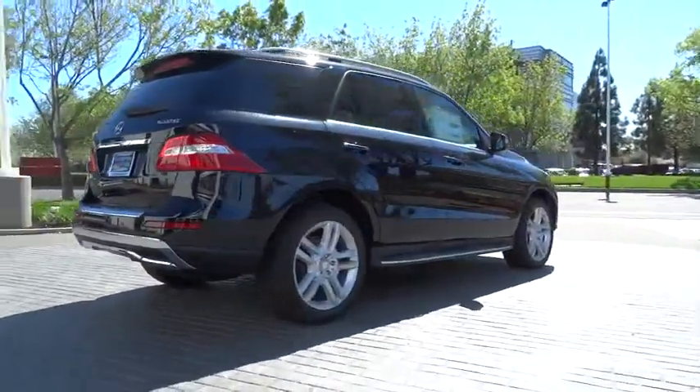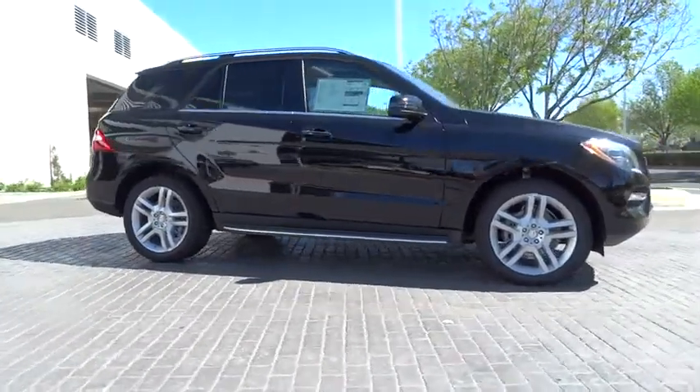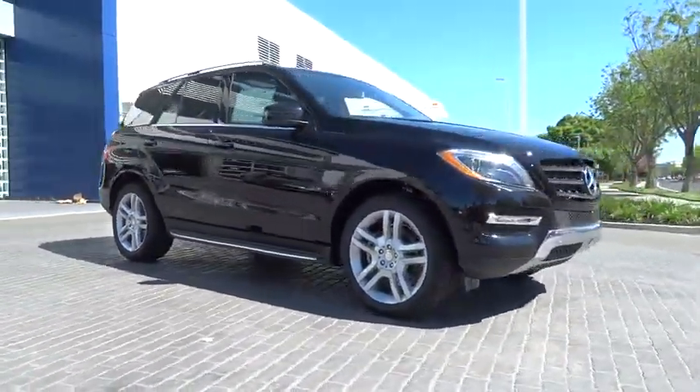Stability control. Traction control. Power passenger seat. Steering wheel audio controls. Power lift gate. Anti-lock braking system. All-wheel drive.